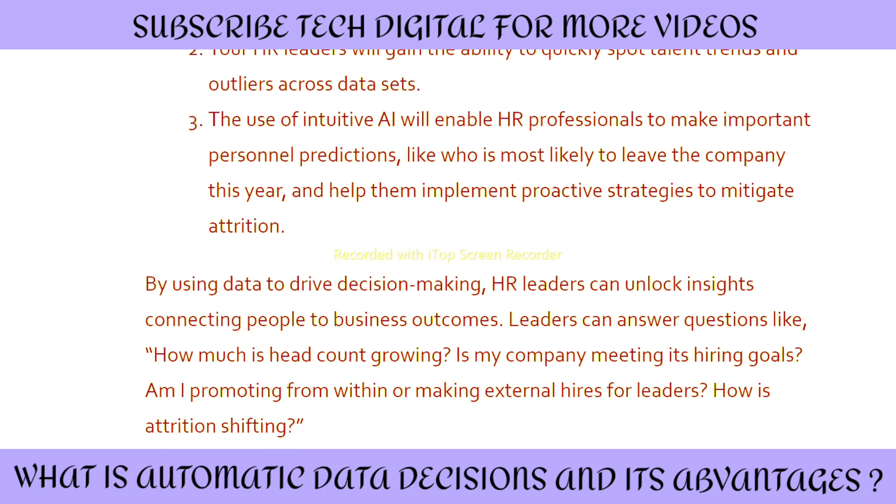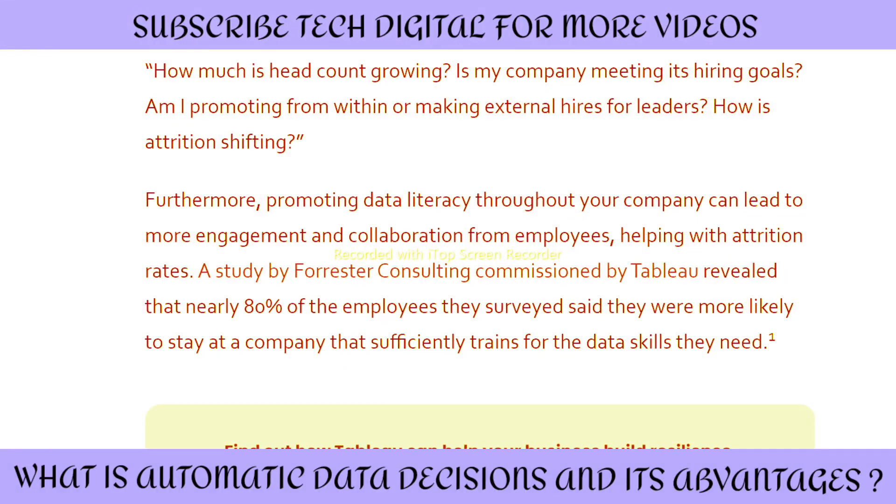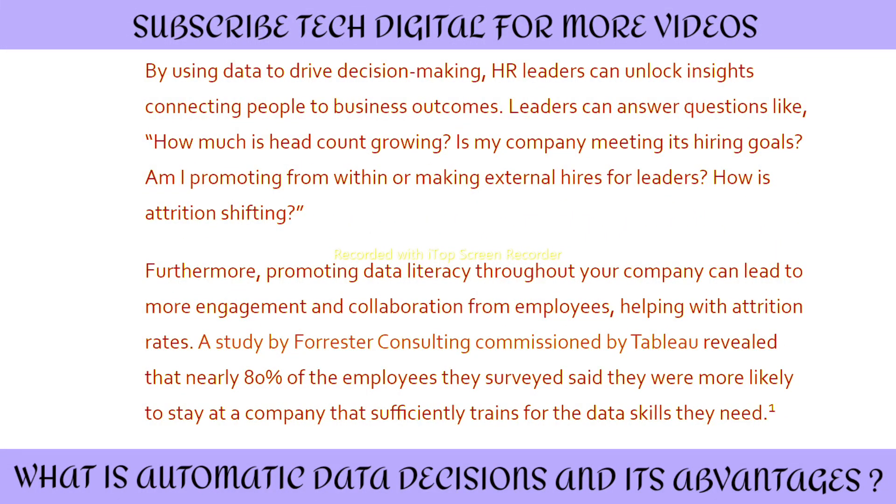Leaders can answer questions like: how much is headcount growing? Is my company meeting its hiring goals? Am I promoting from within or making external hires for leadership? How is attrition shifting? Furthermore, promoting data literacy throughout your company can lead to more employee engagement and collaboration, helping with attrition rates. A study by Forrester Consulting commissioned by Tableau revealed that nearly 80% of employees surveyed said they are more likely to stay at a company that sufficiently trains them in the data skills they need.